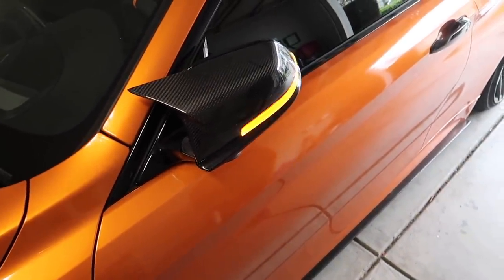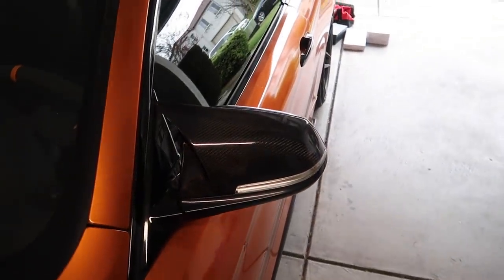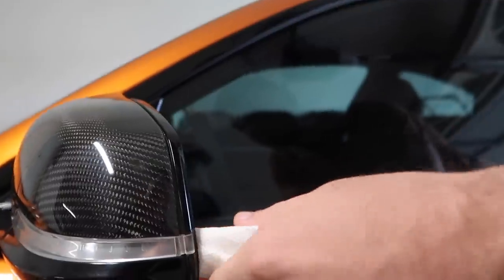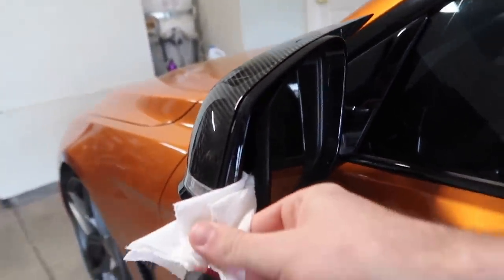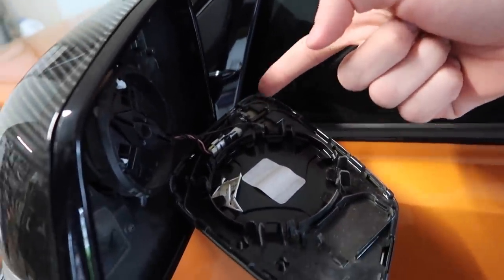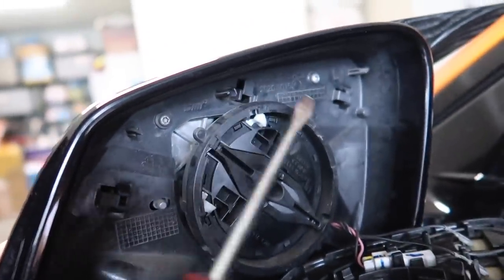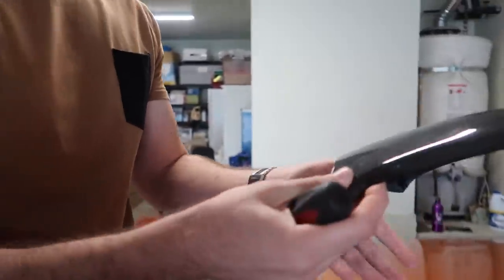First thing we gotta do is remove the mirror cap. I'm gonna unlock the mirrors real quick - see how they just blink? I don't really like how this is bright white against the black carbon, so I'm going to remove the mirror and then all the clips for the mirror cap. You have to remove the mirror first and then you can remove this guy - hopefully I don't crack it, they break all the time. There are clips along here, here, and over there. Then you remove all the T10 bolts - one there, one over here, one over here, one up there, one over here, and one out here. Once you remove all that, the bottom piece comes out and you can wiggle the whole thing out.